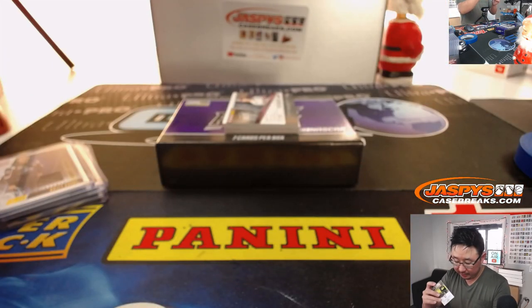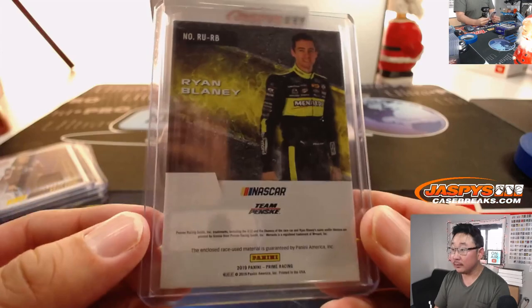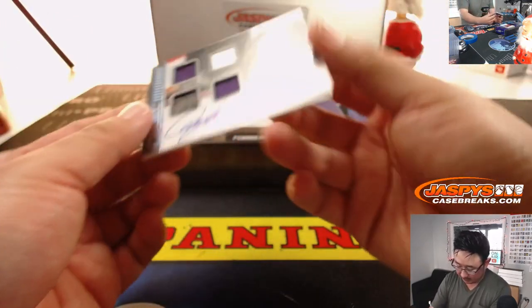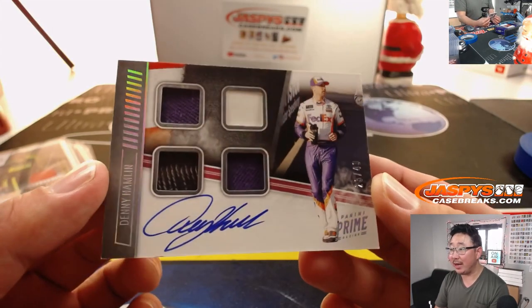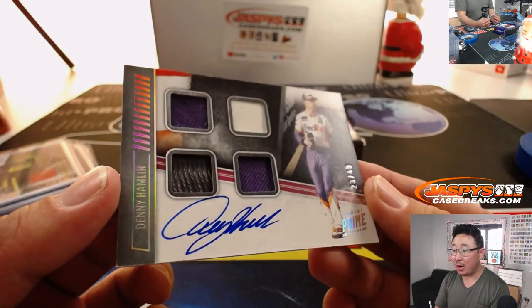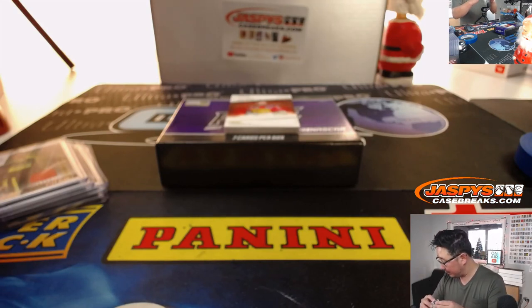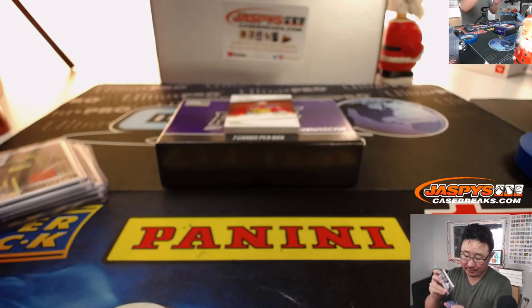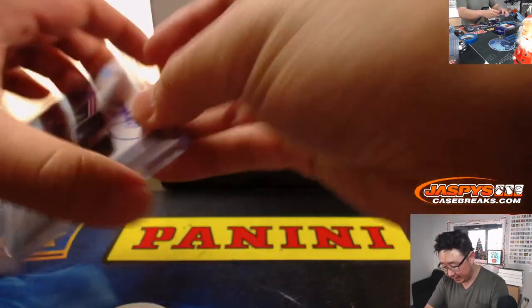I think here come the autographs maybe. Yeah, there it is. First autograph is Denny Hamlin, 23 out of 49 — quad relic and autograph. That's pretty sweet. Nice Denny Hamlin, and the FedEx car.